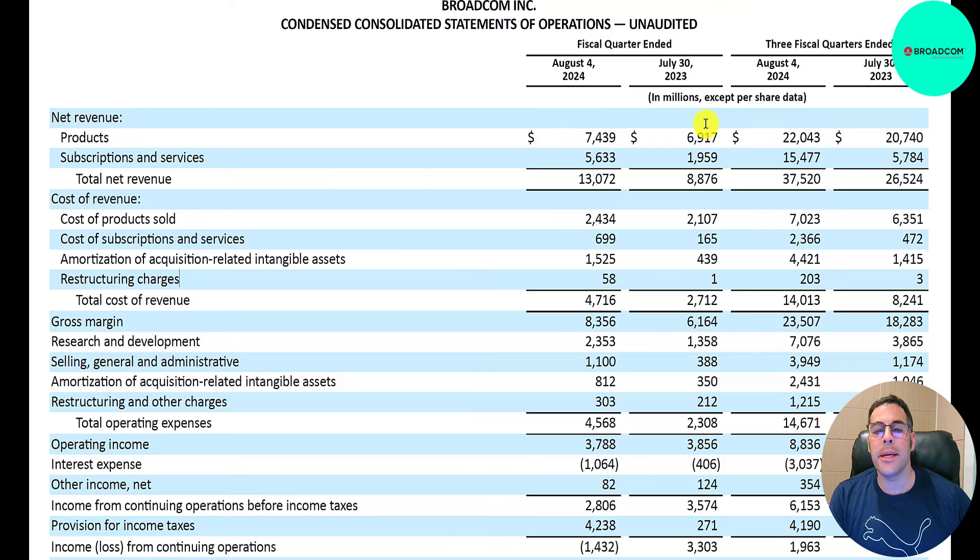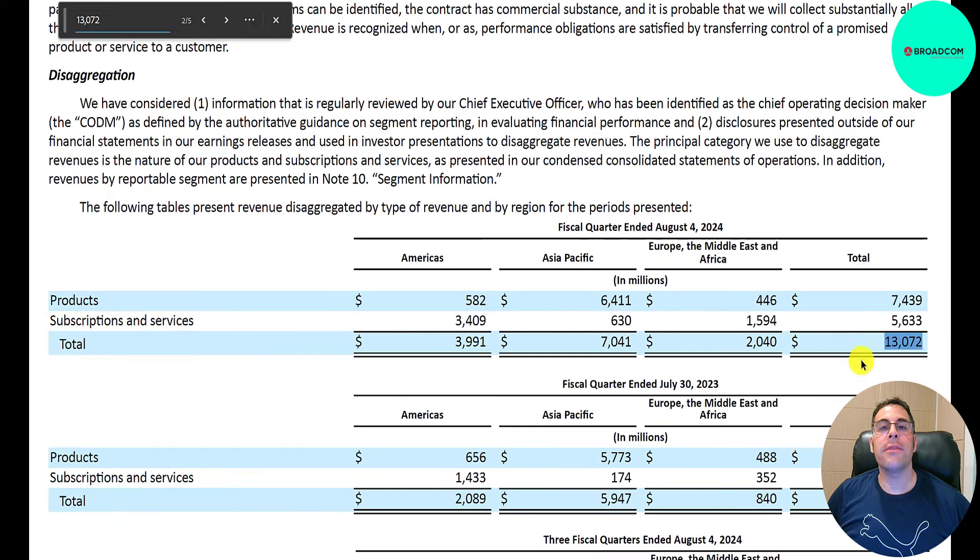Here's their income statement, comparing the three months ending 7-30-23 to the three months ending 8-4-24. Revenue is $13 billion, up from $9 billion. Product revenue is $7.4 billion. Subscriptions are up a ton, from $2 billion to $5.6 billion. Looking at the revenue breakdown: of the $7.4 billion in products, only $580 million is from the Americas, $6 billion from APAC, and $400 million from EMEA. Most of their U.S. revenue is subscriptions at $3.4 billion, with $600 million in APAC and $1.6 billion in EMEA.